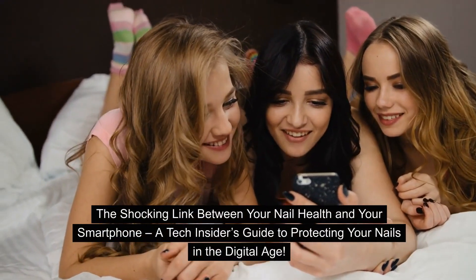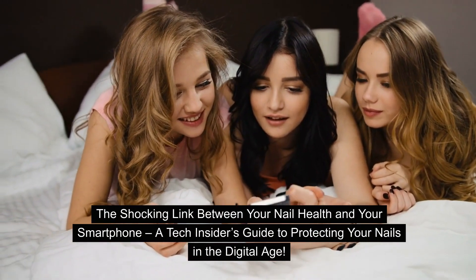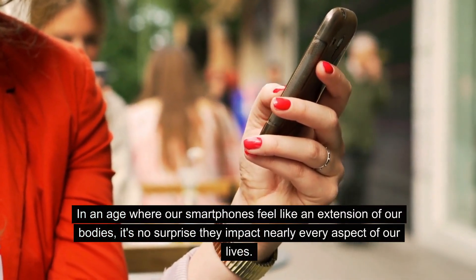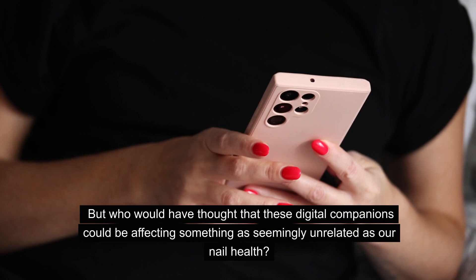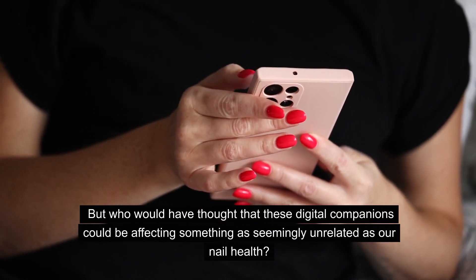The shocking link between your nail health and your smartphone — a tech insider's guide to protecting your nails in the digital age. In an age where our smartphones feel like an extension of our bodies, it's no surprise they impact nearly every aspect of our lives. But who would have thought that these digital companions could be affecting something as seemingly unrelated as our nail health?